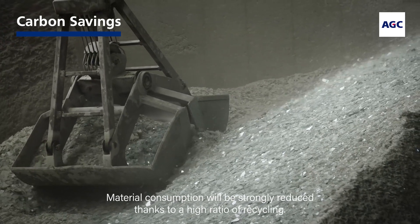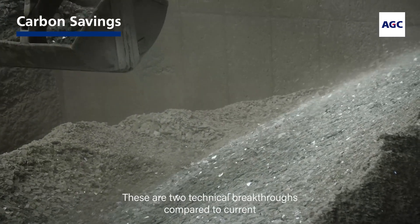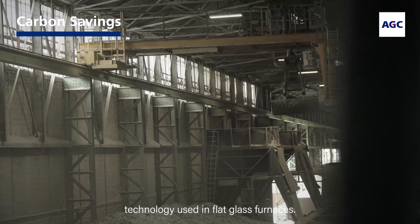Material consumption will be strongly reduced thanks to a high ratio of recycling. These are two technical breakthroughs compared to current technology used in flat glass furnaces.